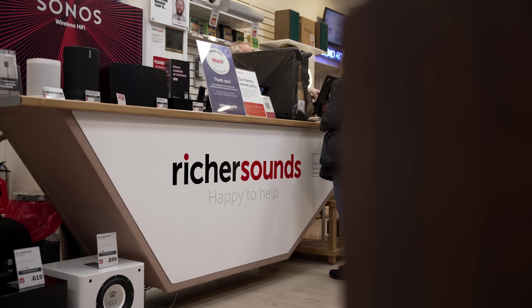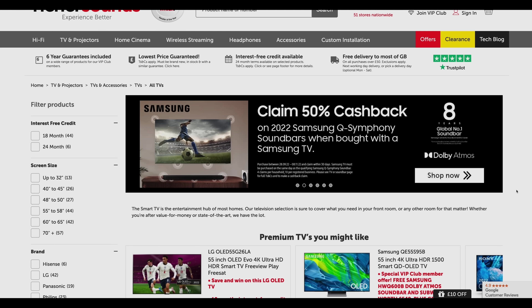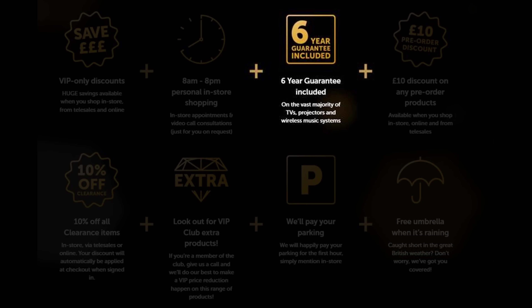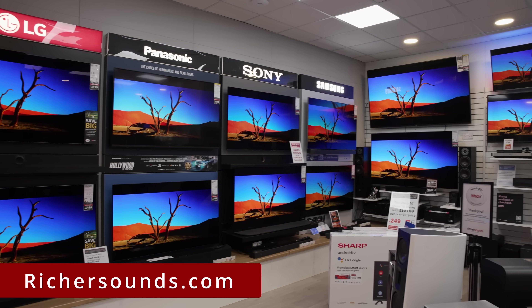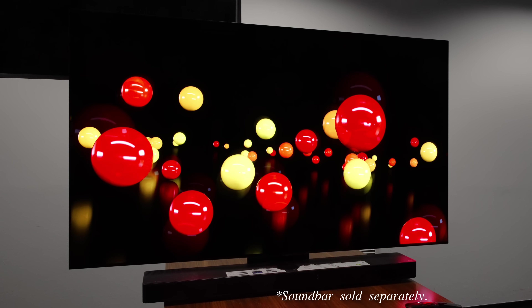If you are undecided about which LG OLED to buy, one place where you can get good advice is at Richer Sounds, a trusted British AV retailer with more than 50 stores in the UK, as well as a secure e-commerce platform for online purchases. If you join the company's VIP club, you will also get 6 years warranty included on the vast majority of TVs, so visit your local Richer Sounds store or online at richersounds.com for your next TV purchase.